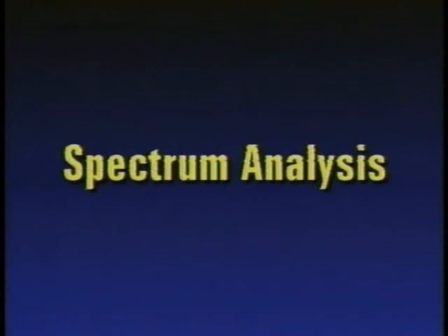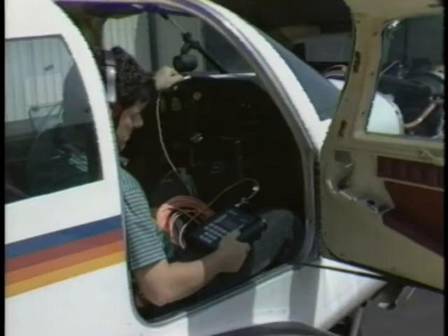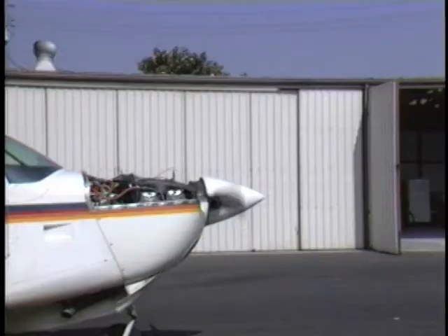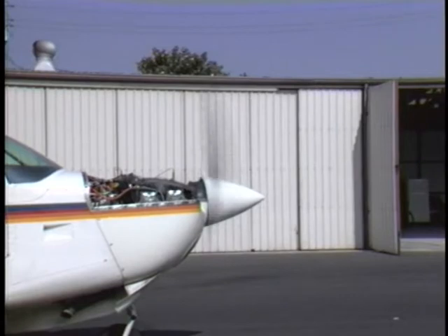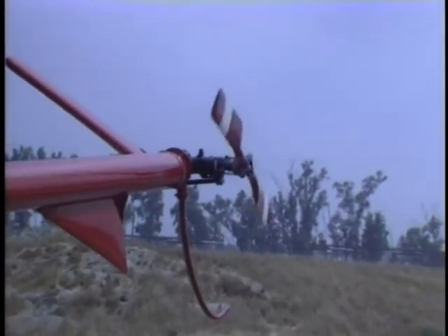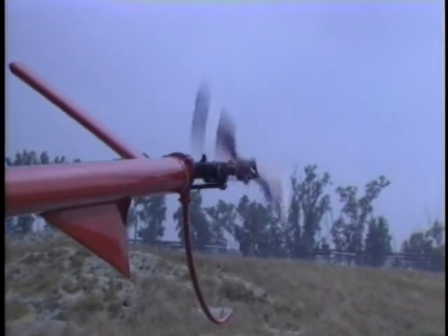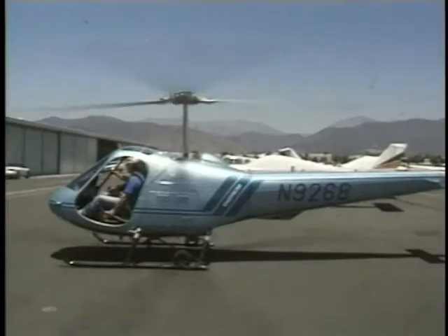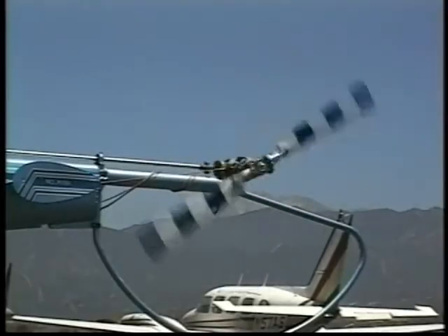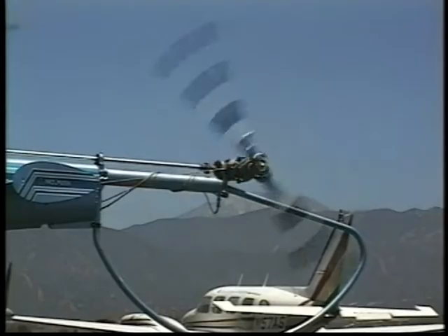If, after balance, other vibrations are felt, they can be investigated using the analysis function of the Vibrex 2000. Measurements can be taken by hand-holding or rigidly mounting a velocimeter and acquiring a reading. Since vibrations on aircraft are combinations of the rotational speed of components, or components tied to those rotational speeds, spectrum analysis is a means to filter the vibrations into known RPM and IPS values.